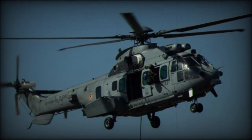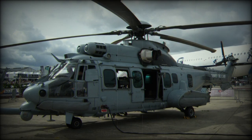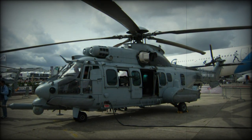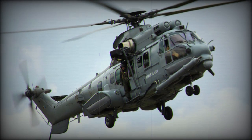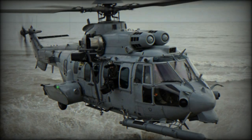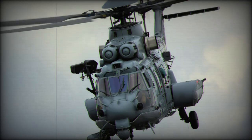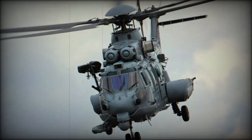Key to the EC725 design are its long-range capabilities and medium-lift qualities. While initially developed for the SAR role, the type has seen steadily increasing service in roles including special forces taxi, humanitarian rescue, troop transport, and VIP transport. As such, the type can transport up to 28 infantry, 12,500 pounds of cargo, or 12 stretchers with medical personnel when in the medevac role.